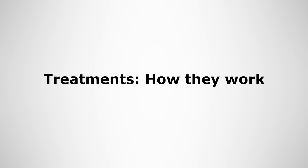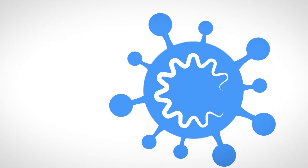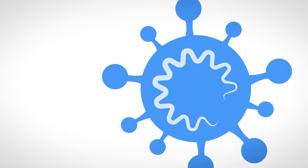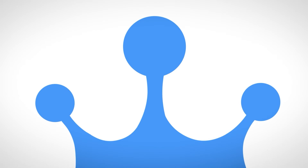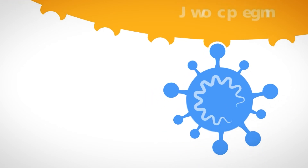To help us understand how these treatments work, we need to know how our body attacks the virus and how the vaccine primes our body for this attack. The coronavirus is a simple structure made up of a fatty capsule with some genetic material inside. The virus also has protein spikes sticking out — this is where the virus gets its name from, corona meaning crown-like. It's these spikes that the virus uses to bind onto the cells in the body and invade them.